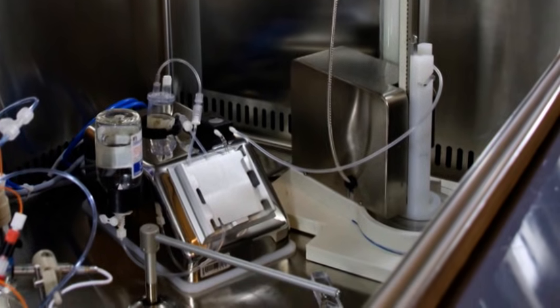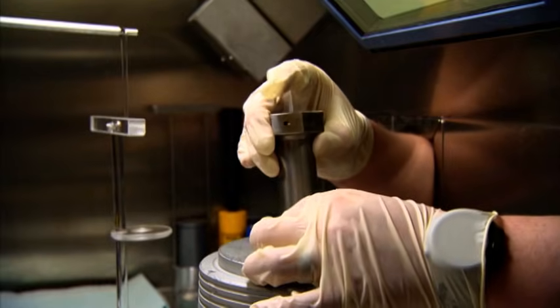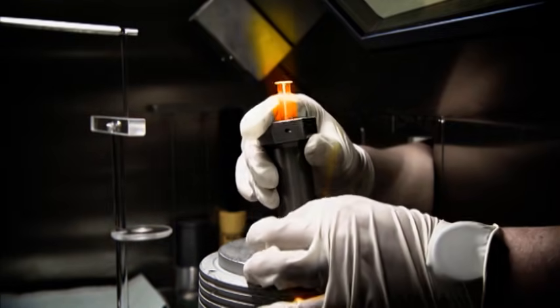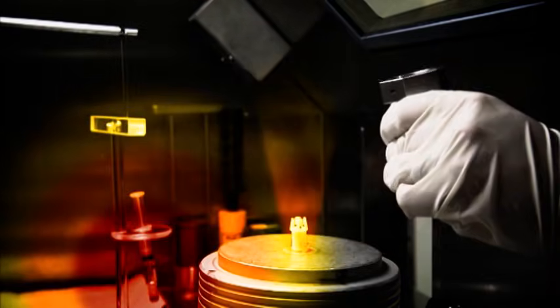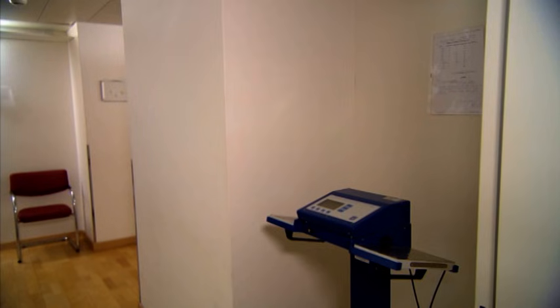Where there are large numbers of patients to be treated, it makes sense to use automated equipment for this dose-intensive stage in the work. Before application, the activity must be determined with a dose calibrator. For the correct determination of the activity in the dose calibrator, it is generally necessary to remove the syringe shielding first. In this respect, short transfer distances make it easier to achieve a dose-optimized manipulation.